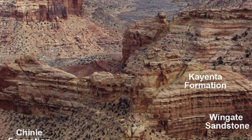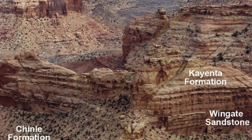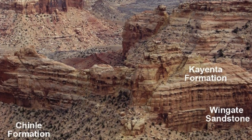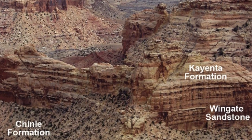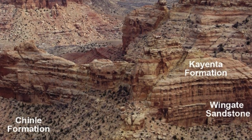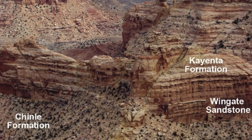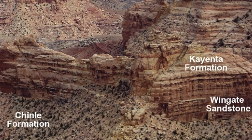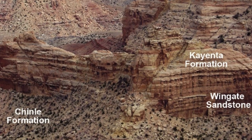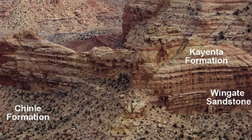Below that we come to the Chinle Formation, which was also late Triassic period, somewhere in the neighborhood of 200 million years ago. This is mostly rather soft shale that produces the Badlands of Utah and Arizona. Petrified forest is found in the Chinle Formation. It's a complex mixture of rock that makes some mighty beautiful scenery.